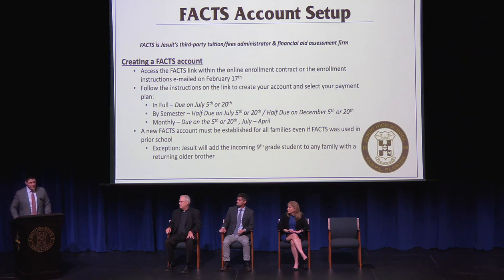When you set up your payment plan, you have three options: pay in full, due July 5th or July 20th; by semester, with half due July 5th or 20th and half due December 5th or 20th; or monthly, due on the 5th or 20th from July through April. A new FACTS account must be established for all families, even if FACTS was used at a prior school — with one exception: Jesuit will add the incoming 9th grader to any family account that already has a returning older brother.